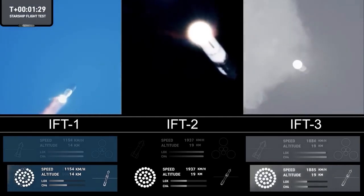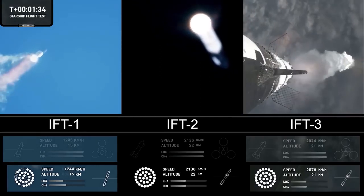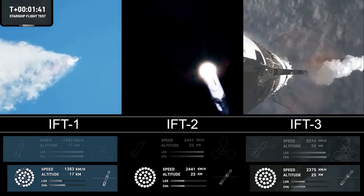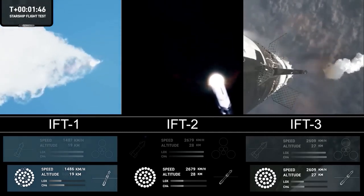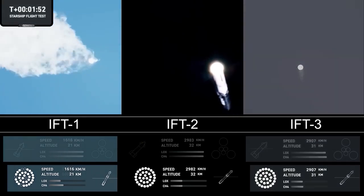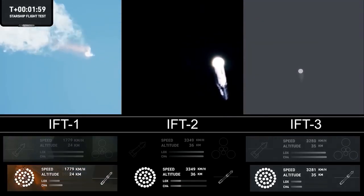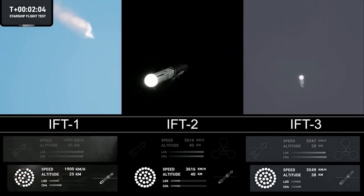The next major milestone is going to be the hot staging maneuver, happening in just about 90 seconds. To do that, we're going to shut down all but the three center Raptor engines on Super Heavy — that'll be our MECO, main engines cut off. Then the clamps holding the two stages together will release. Starship's second stage will ignite its engines: the Raptor vacuum engines first, the sea-level engines right after.